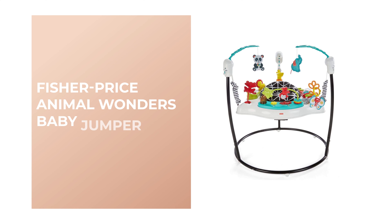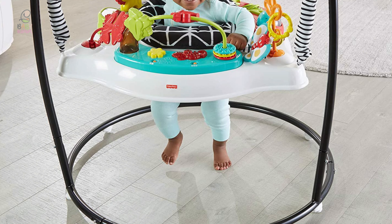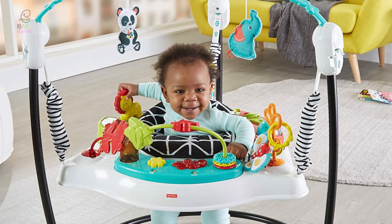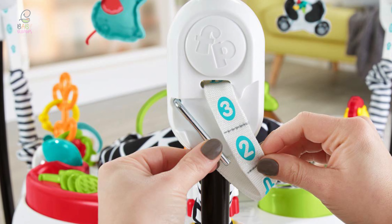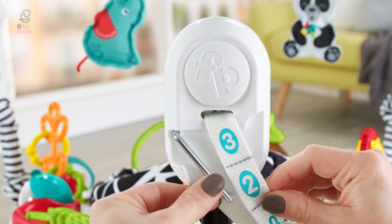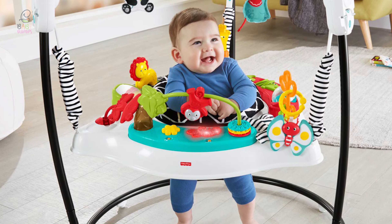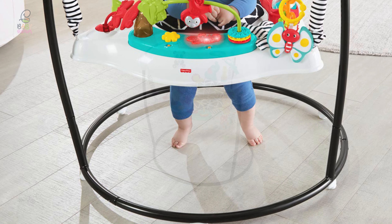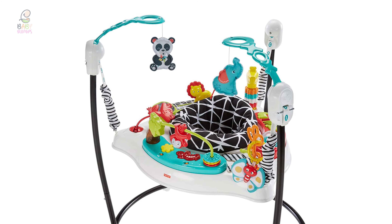Number 3: Fisher-Price Animal Wonders Baby Jumper. This baby jumper from Fisher-Price has no exposed springs so your little one's fingers will be safe. It comes with a seat that is removable and washable, and the rest of the BPA-free toy can be wiped down for cleaning. The frame is made of sturdy steel so your child can bounce without you fearing for their safety. The seat adjusts to three different heights, and it includes a wide base that is less prone to tipping over. There are lights, sounds, and music to delight your child along with sensory toys. The seat spins 360 degrees so your child can reach all of them.